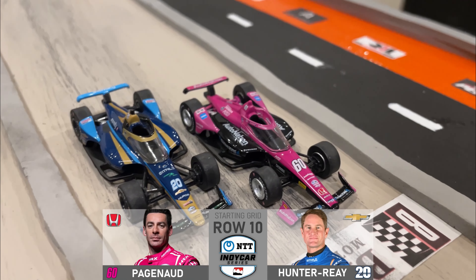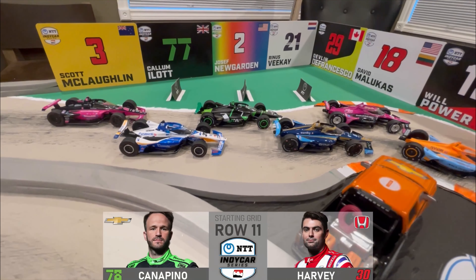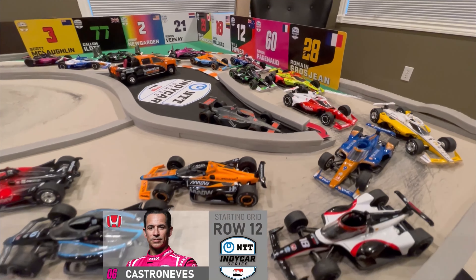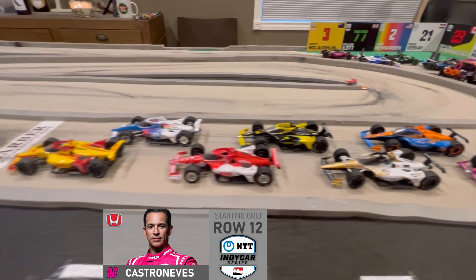Row 10 is two series champions — starting on the inside, Simon Pagino, and starting on the outside is Ryan Hunter-Rey. Inside of Row 11 is the No. 78 of Augustine Canapino, and on the outside is the No. 30 of Jack Harvey. Filling the final spot on the grid is the No. 06 for Meyers Schenck Racing, Elio Castroneves.